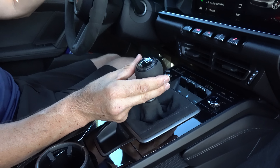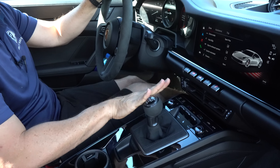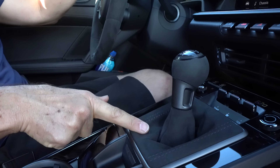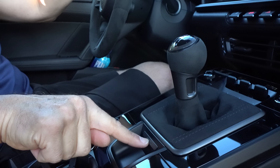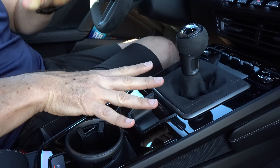You can get the eight-speed PDK, but if you want the purest form of the 911 T, this is the way to go. You've got the race tex material around the shift knob and the shift boot, nice short throws, crisp engagement, 911 badge, and a dark gray finish.